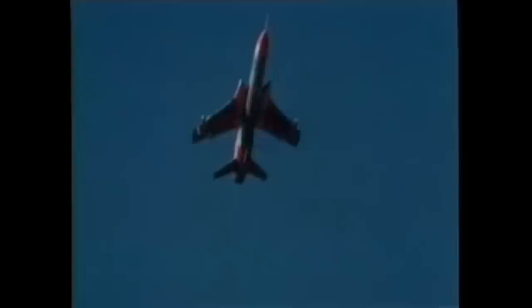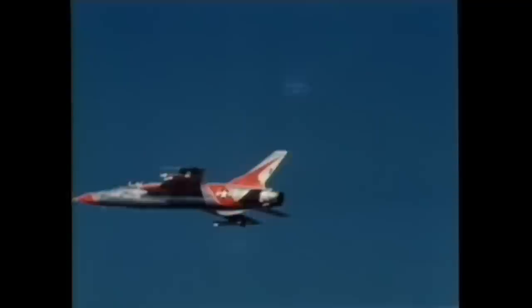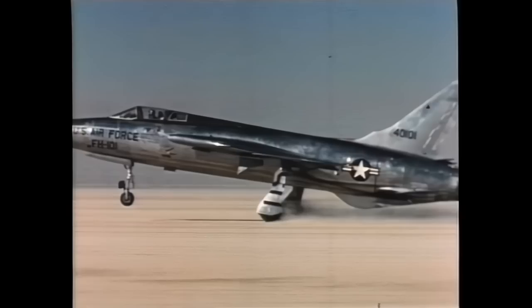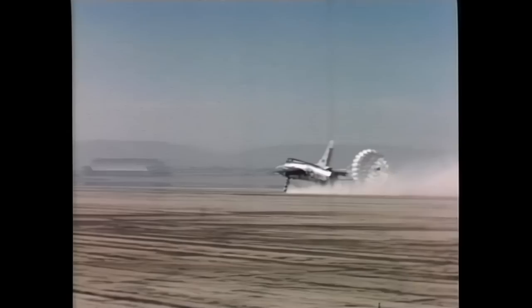On January 30, 1957, the YF-105B, equipped with the new Pratt and Whitney J-75 turbojet engine, took off on its first flight. The maximum speed reached during tests was Mach 2.15, which was remarkable considering the weight of the plane.